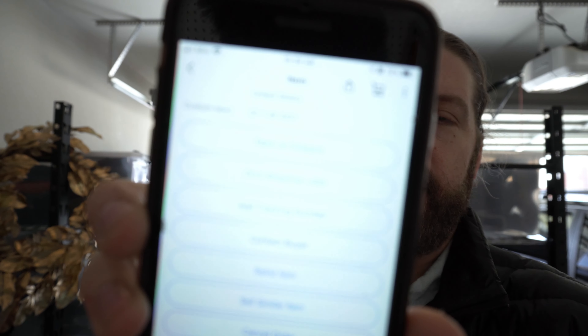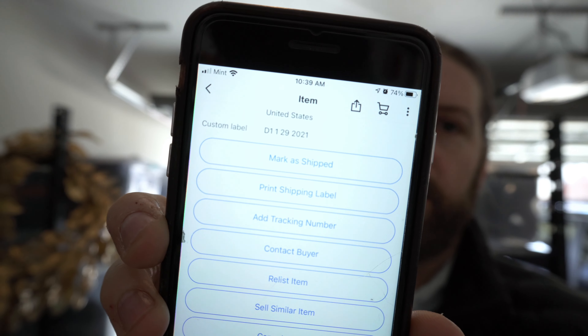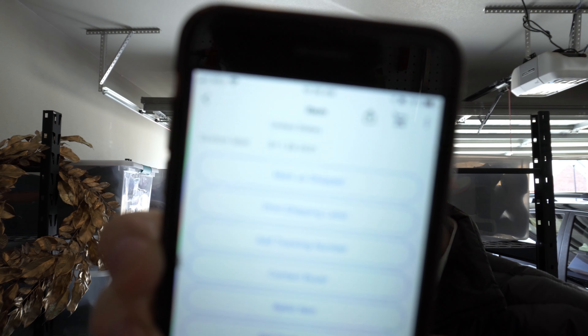Sales have been slow the first three days of February. Not sure what's going on because January was actually decent, but I'm thankful for the four sales that I do have. So let's go ahead and take a look at these items and then let's go pick them and ship them.